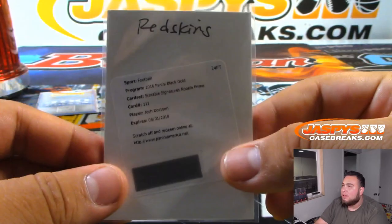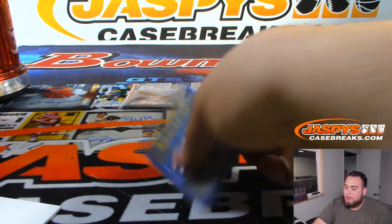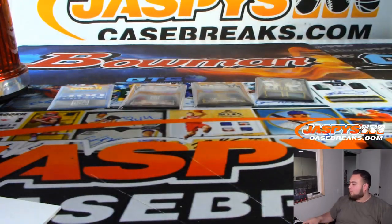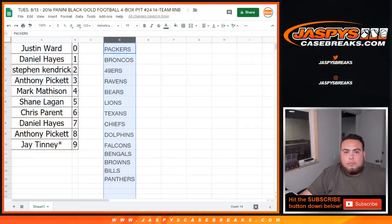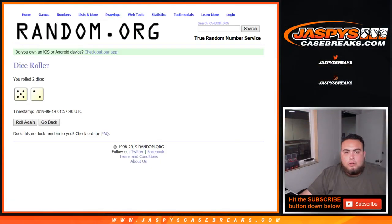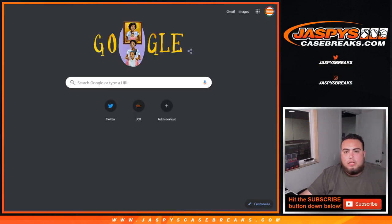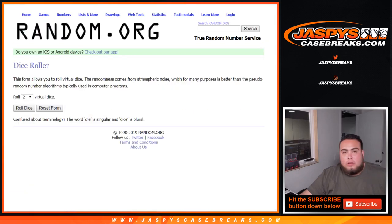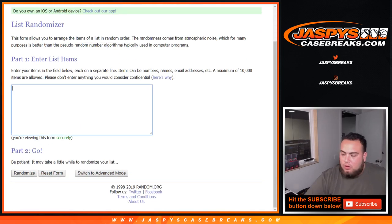And that was it folks, that was the break. So we do have three randomizers to do, and we're going to give away 400 points. Good luck — dice roll. First one is going to be the quad.